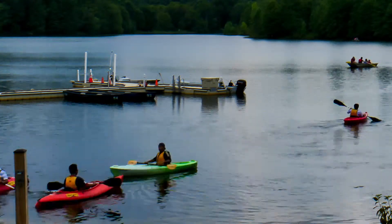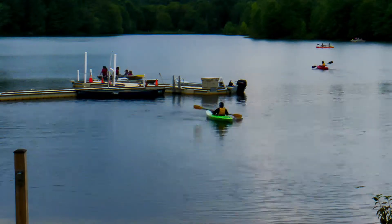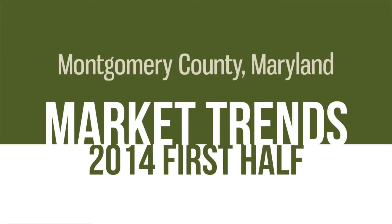Hi, this is Bruce Lemieux with MoCo Real Estate. As we head into the end of summer, it's a great time to take a look at our real estate market for the first half of 2014 to see how we're doing.